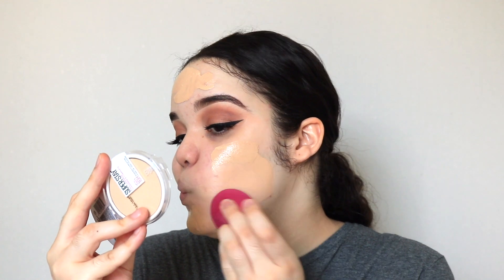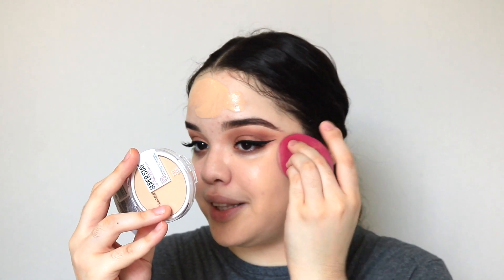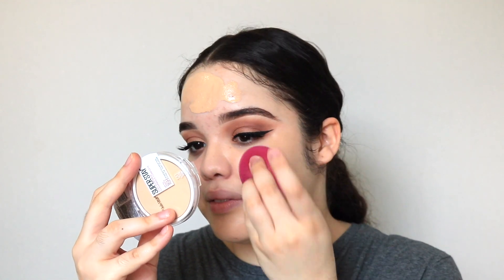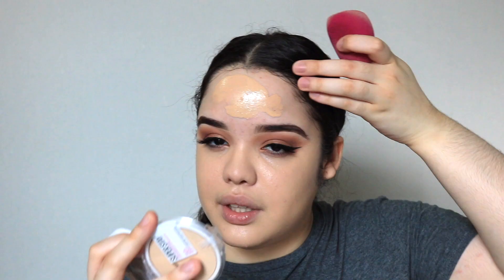My holy grail is the L'Oreal Infallible 24-hour Fresh Wear Foundation. Since I'm breaking out right now, this foundation is full coverage so you don't have to worry about any acne or scars peeking through. I'm going to be blending it out with my damp beauty blender. Ever since I reacted to Senorita by Shawn Mendes and Camila Cabello I can't get it out of my head — shameless plug, if you guys haven't seen my latest reaction I highly recommend you go check it out.